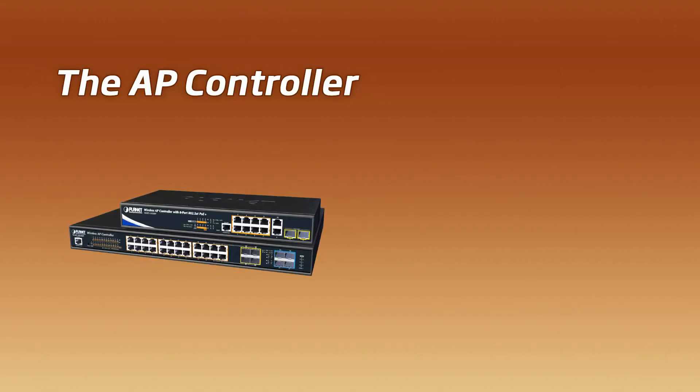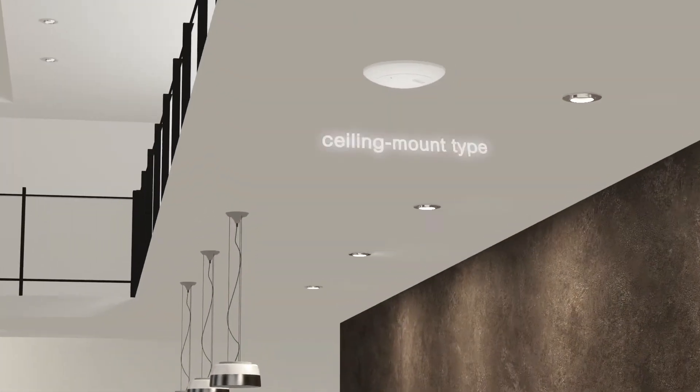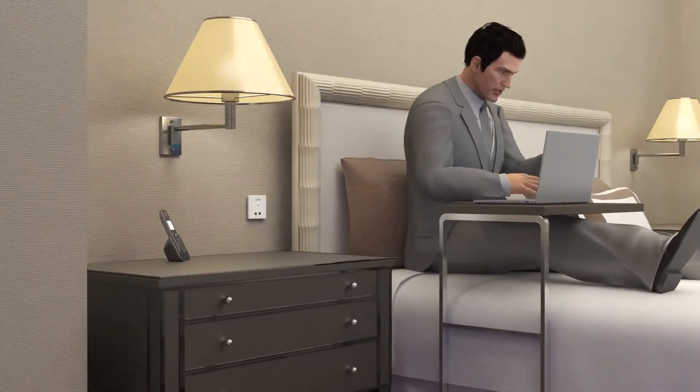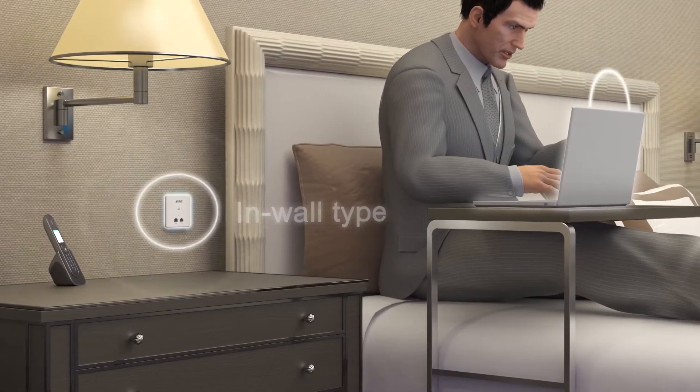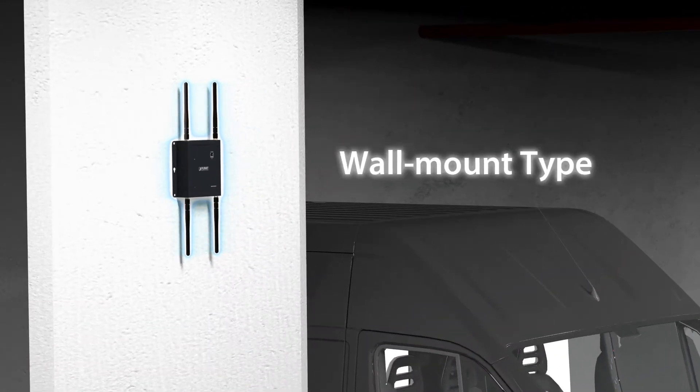The AP Controller works with different types of access points, such as the ceiling mount type, the in-wall type, and the wall mount type.